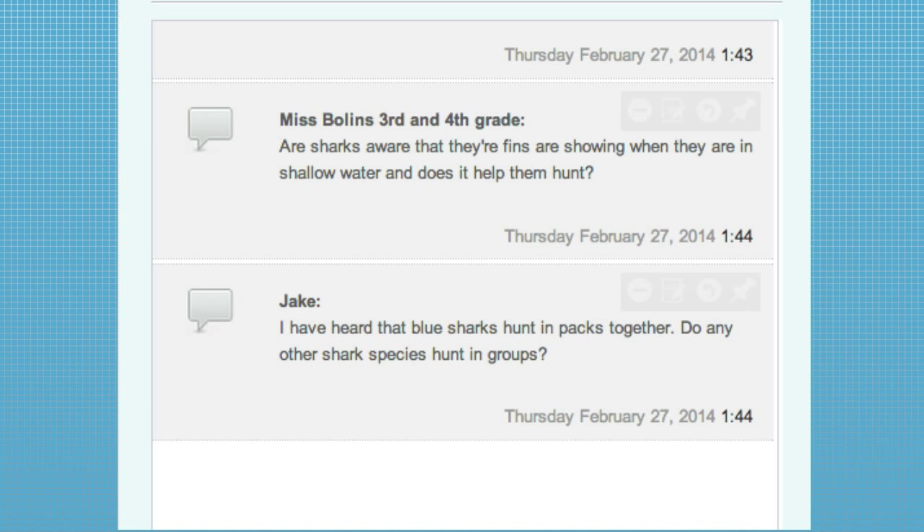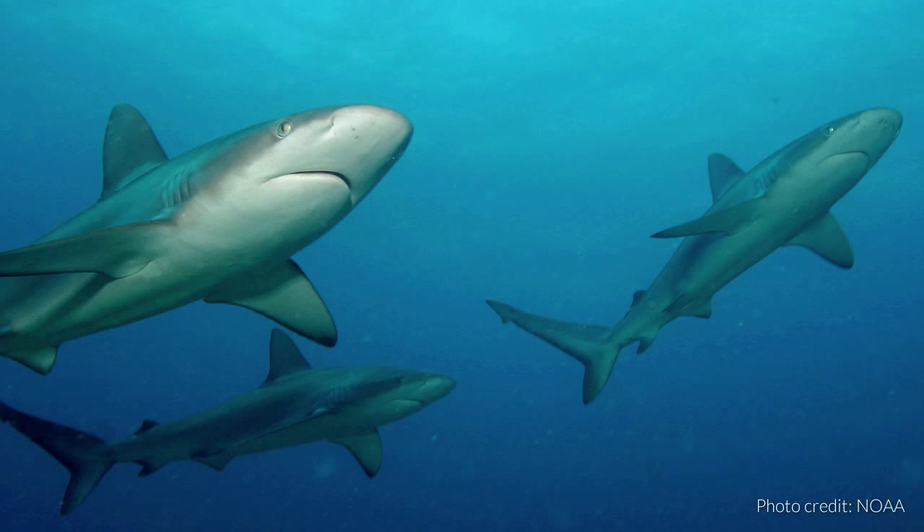Jake has a hunting-related question: I've heard that blue sharks hunt in packs together. Do any other shark species hunt in groups? While you might call it a pack, we would call it a school. Yes, there are other sharks that do group for different reasons. I've seen silky sharks going after prey in groups. Around seamounts and other places you'll see groups of hammerheads. Some sharks group together to migrate or during breeding season.